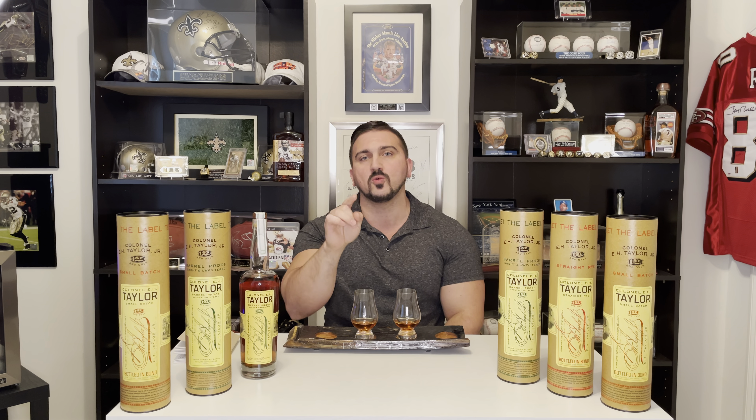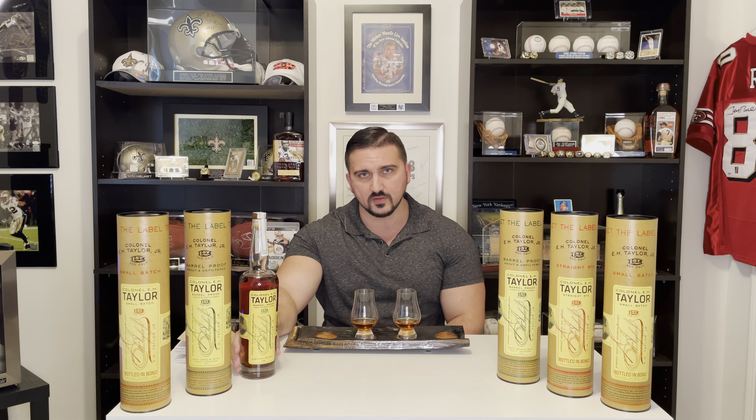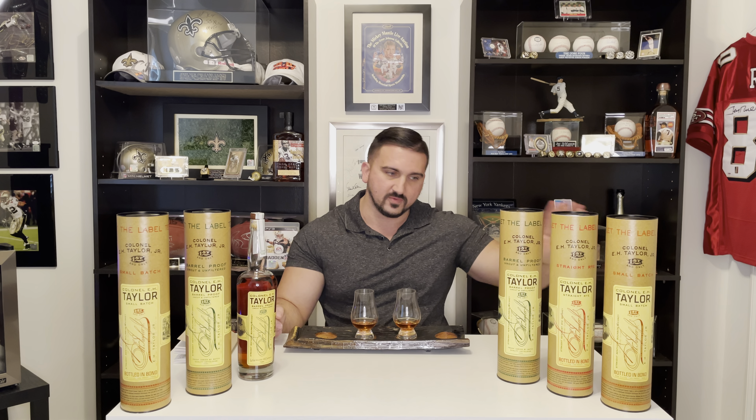Let's get down to business. The E.H. Taylor Barrel Proof 2021 comes in at 127.3 proof. It uses Buffalo Trace's mash bill number one — their low rye. They don't disclose it, but everybody pretty much knows that. It's the same mash bill as Stagg Jr. and George T. Stagg, which is probably why I like E.H. Taylor so much. Stagg Jr. is my number one favorite Buffalo Trace product, not counting Pappy. E.H. Taylor Barrel Proof is a close number two, but Stagg Jr. is the bang for the buck at the $50–$60 price range.